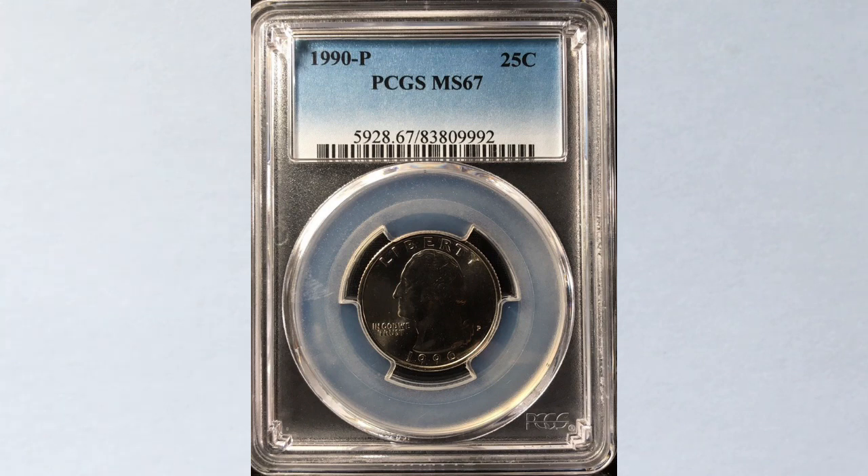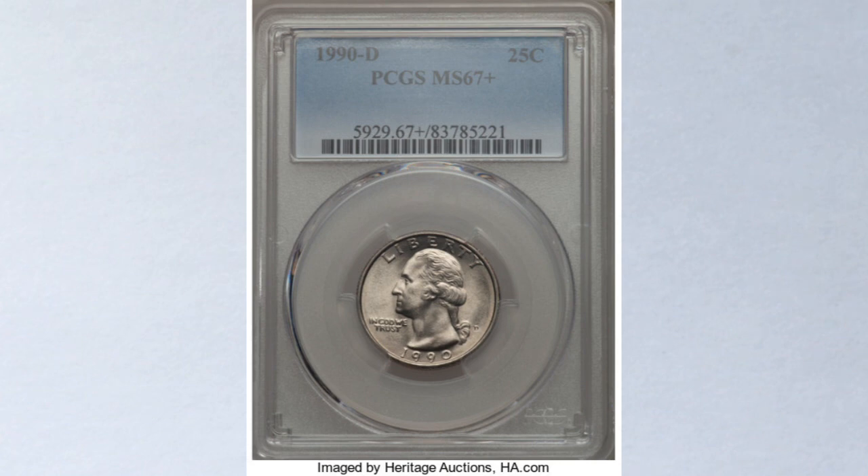Imagine the price for the first quarter in a higher grade. And surprisingly, the same goes for the 1990-D quarters struck at the Denver Mint as well. This coin is the latest sale also, and this quarter is graded MS67 Plus, which is the highest grade known for quarters struck at the Denver Mint. It sold at Heritage Auctions for $1,440.